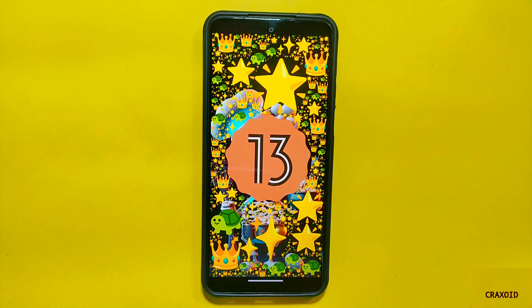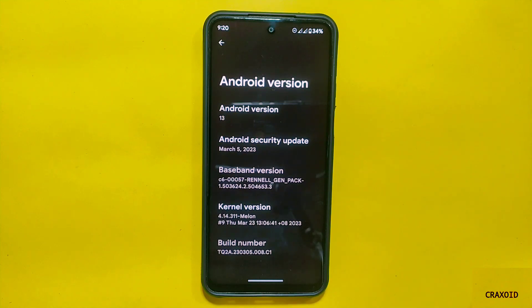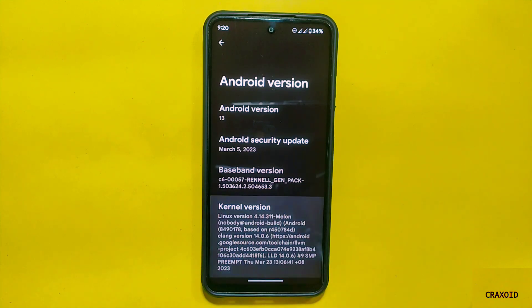As you can see, this ROM is based on the latest Android version which is Android 13, and I have installed TequilaOS on my Redmi Note 9 Pro Max, which is a MIO2 device. You can also see the Android security update is the latest March 5, 2023, and it has the melon kernel used in this ROM.